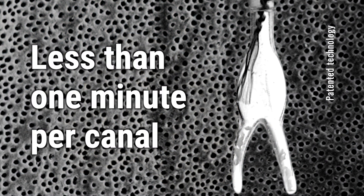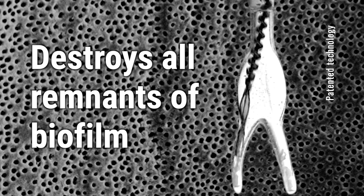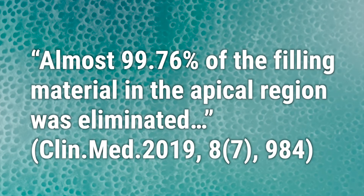Before filling, the entire disinfection procedure takes less than a minute per canal. Because Tornado reaches the entire length of the root canal, it destroys any remnants of biofilm on its walls. The result, proven in clinical studies: Tornado is superior to any other alternative on the market.